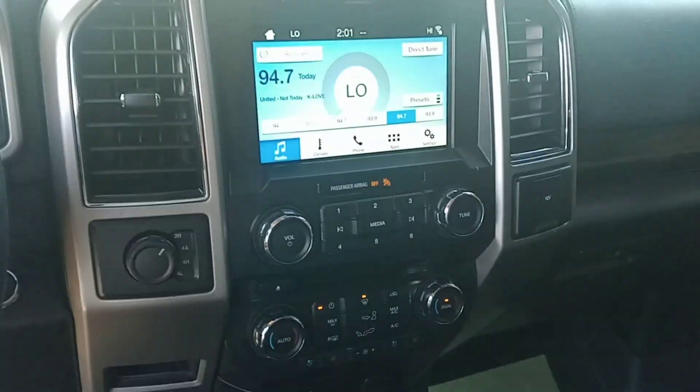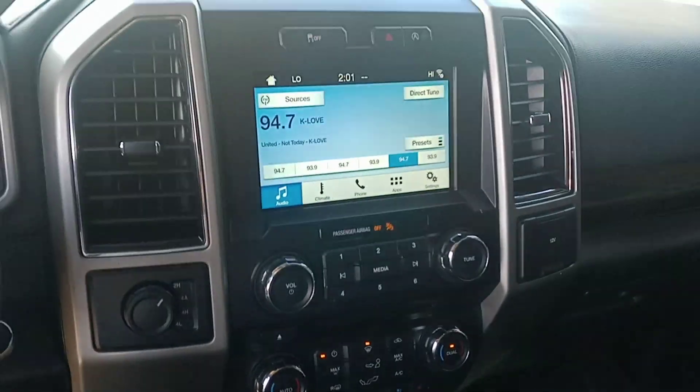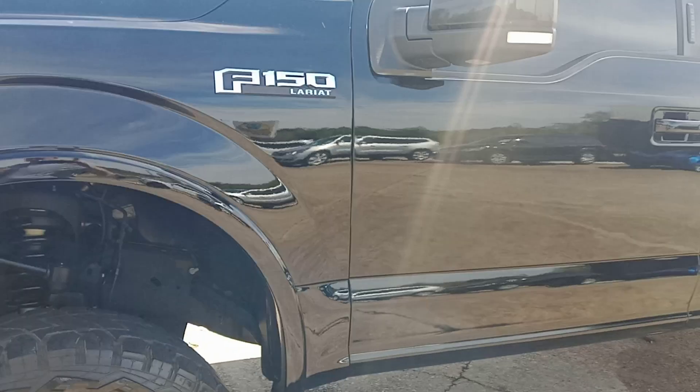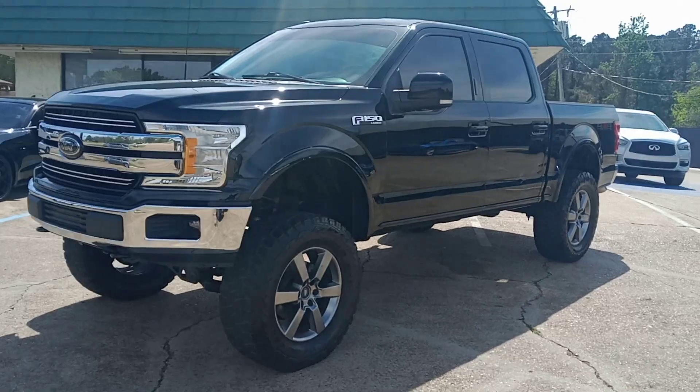But the heat does feel good. Rocking some K-Love here. Let me back out so you can see it again. I've got the remote in my pocket — it's just letting me know that I'm getting out with the key in my pocket.